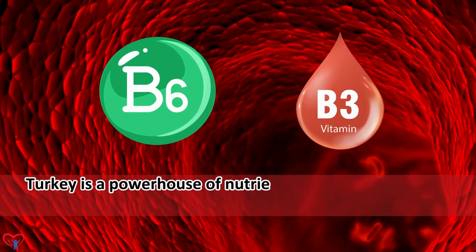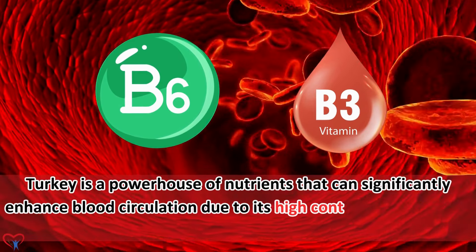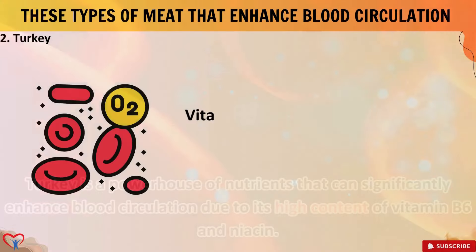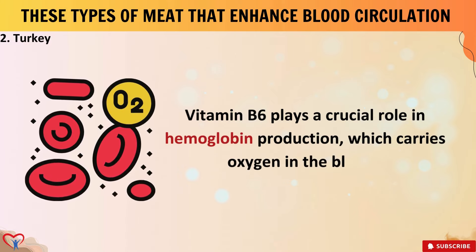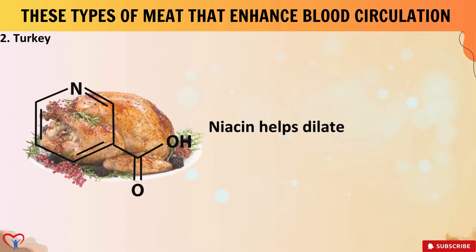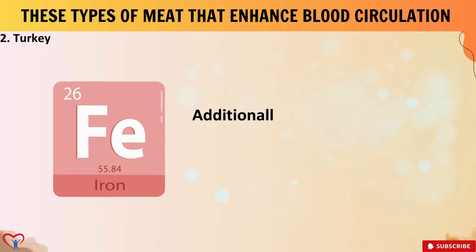2. Turkey. Turkey is a powerhouse of nutrients that can significantly enhance blood circulation due to its high content of vitamin B6 and niacin. Vitamin B6 plays a crucial role in hemoglobin production, which carries oxygen in the blood. Niacin helps dilate blood vessels, promoting better blood flow.